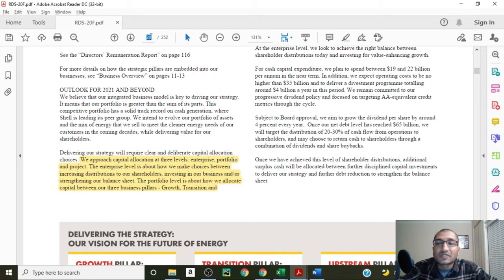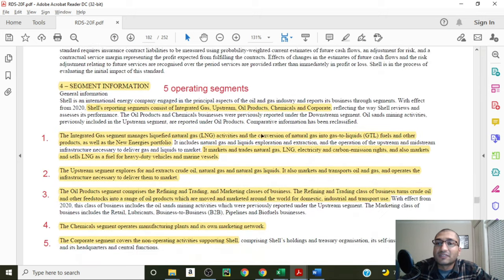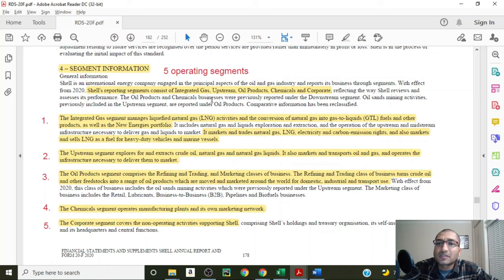Now let's look at Shell's operating segments. On page 182 of this report, the company talks about its segment information. It states that it has five operating segments: integrated gas, upstream, oil products, chemical and corporate. The integrated gas segment manages liquefied natural gas activities and the conversion of natural gas to gas-to-liquid fuels and other products, as well as the new energies portfolio. It also markets and trades natural gas, LNG, electricity and carbon emission rights, and markets and sells LNG as a fuel for heavy-duty vehicles and marine vessels.